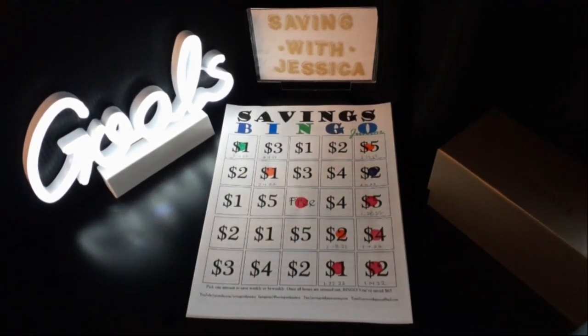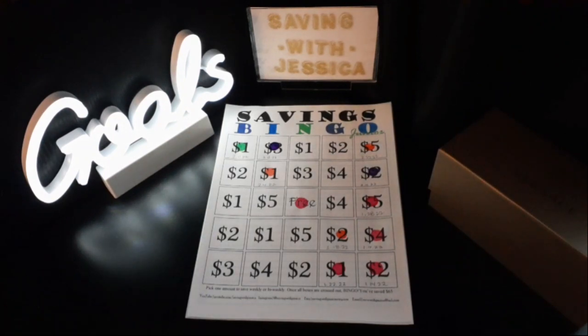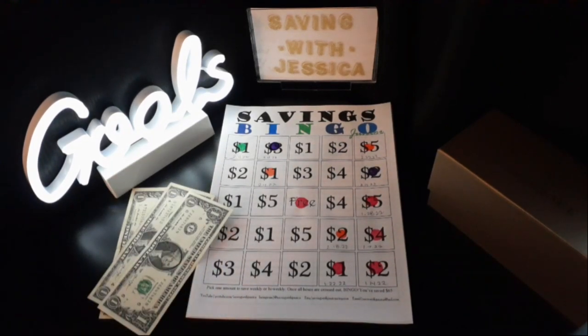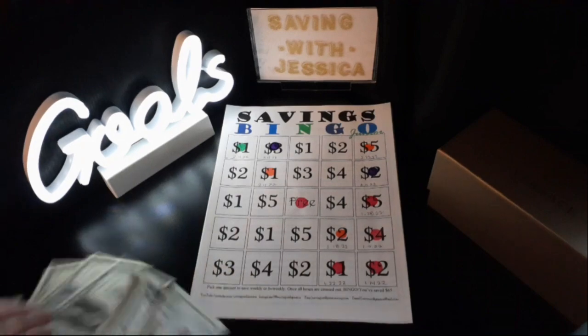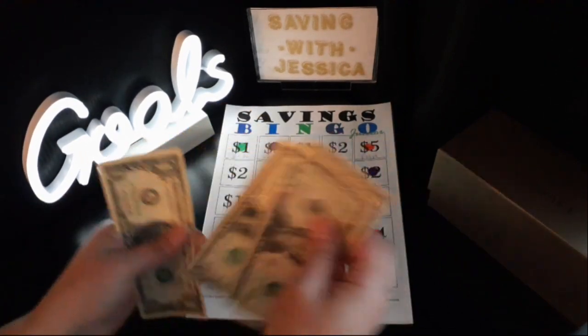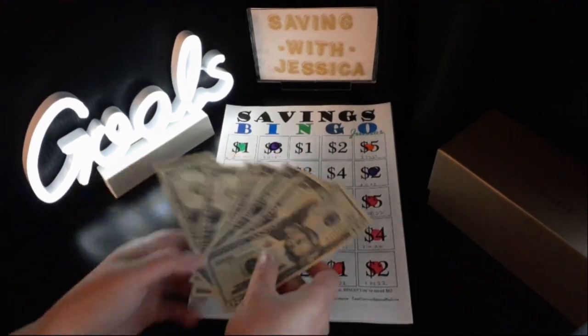Our next savings challenge is Savings Bingo Jr., and this week we're going to save $3 for this challenge. Here is $3 saved. In total we have saved so far for Savings Bingo Jr.: $20, $21, $22, $23, $24, $25, $26 — $26 saved so far for Savings Bingo Jr.